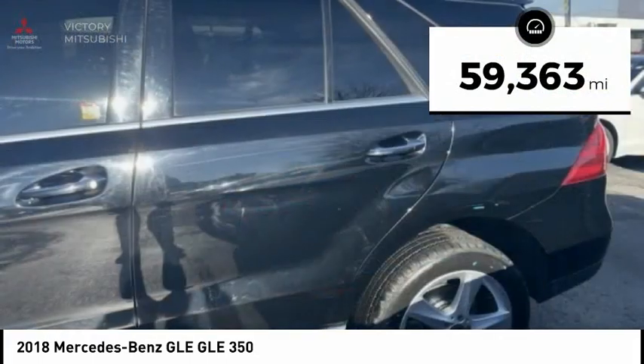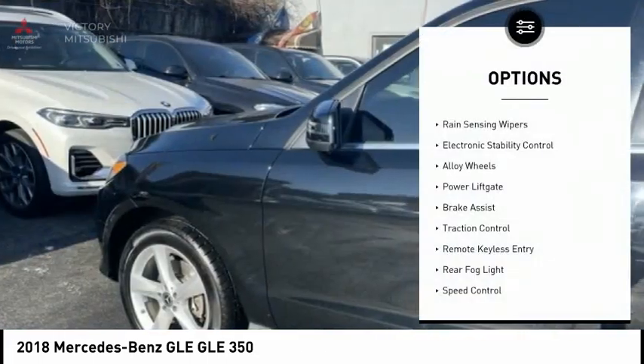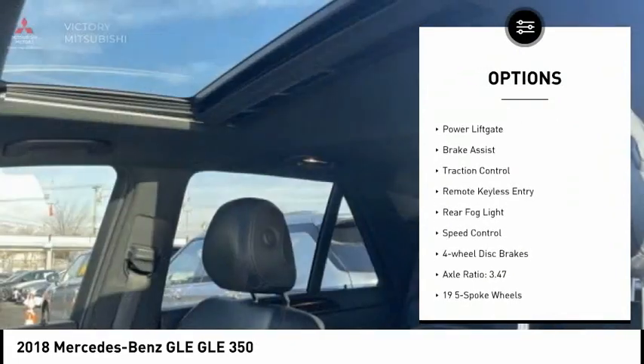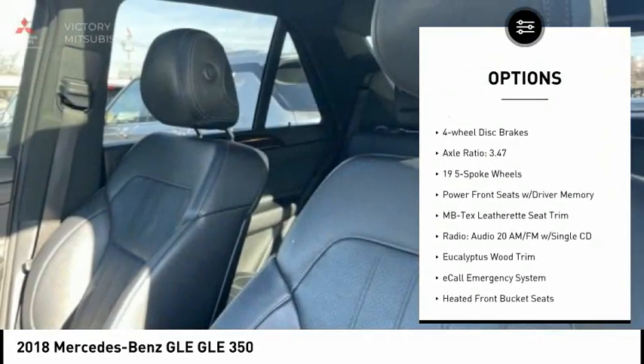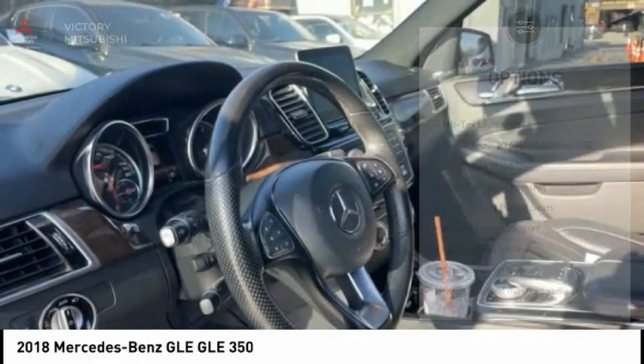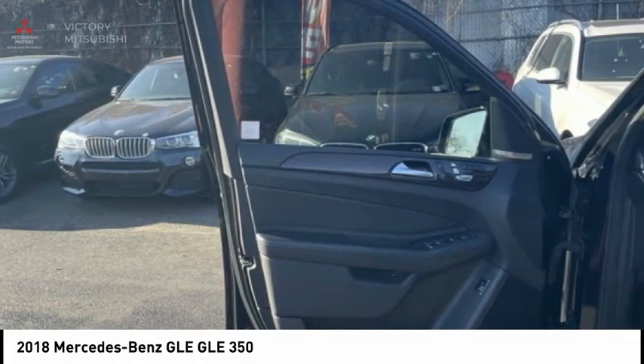This vehicle has less than 60,000 miles. Here are some of this vehicle's great options: rain sensing wipers, electronic stability control, alloy wheels, power lift gate, brake assist, traction control, remote keyless entry, rear fog light, speed control, and four wheel disc brakes.